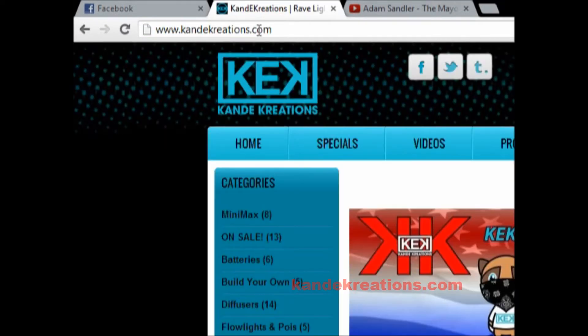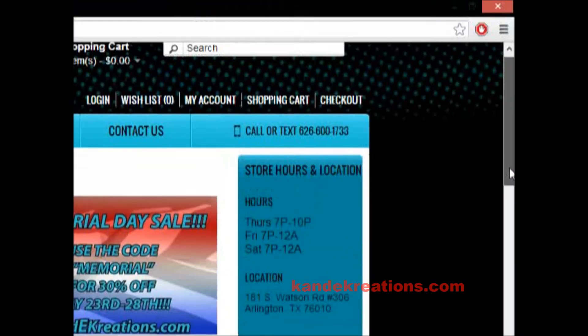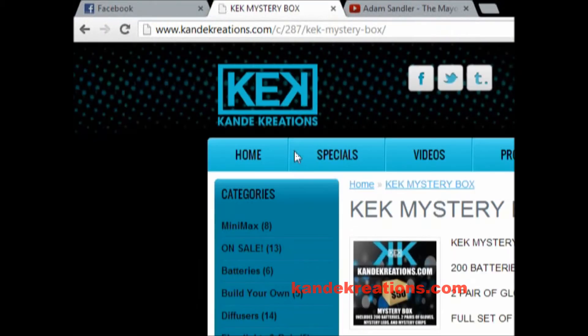Here it is, and you're going to go to Mystery Box. Here's the KK Mystery Box right here — I'm going to click on that.